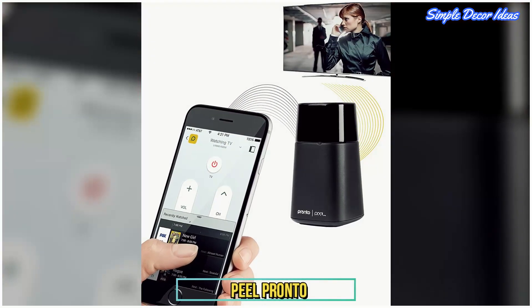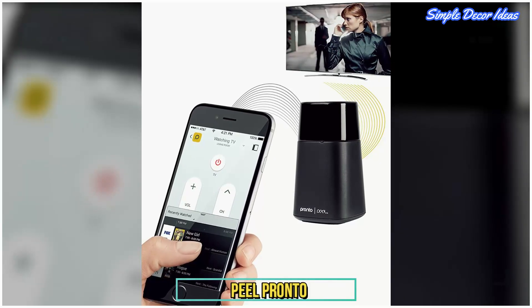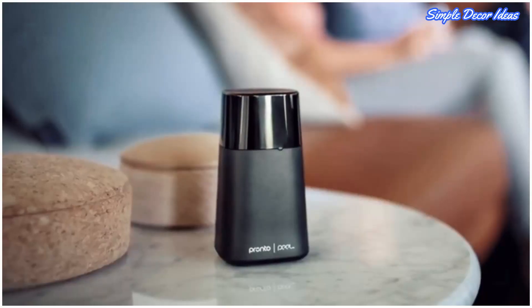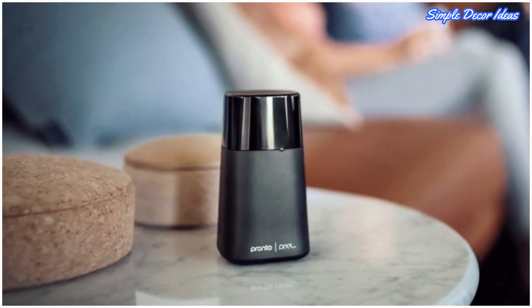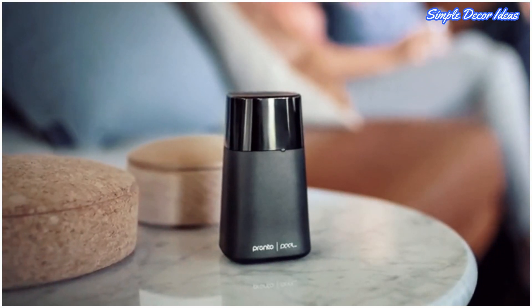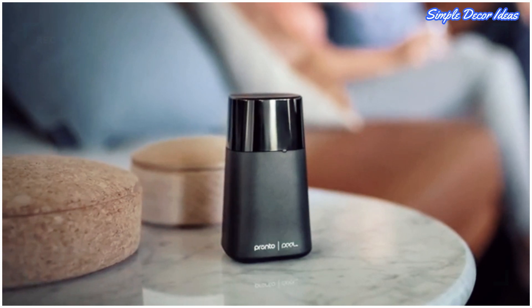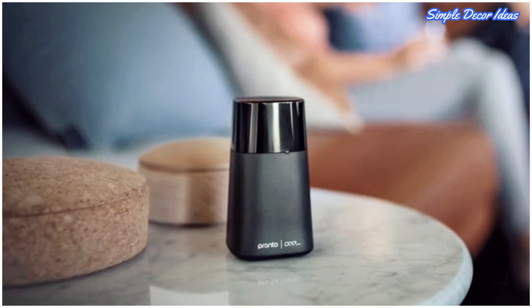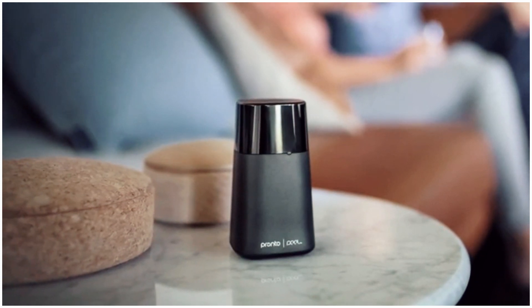10. Peel Pronto. Have you ever wished you could control all your media devices with a single remote? The Pronto remote and accompanying Peel app support more than 450,000 devices. Pronto works on all kinds of brands and products of TVs, DVD players, and Blu-ray players.